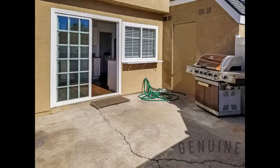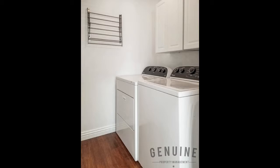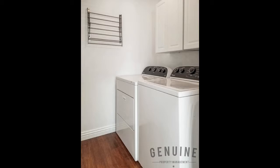Sliding doors lead out onto a spacious patio that's perfect for weekend brunches or intimate dinner parties with family and friends. A large laundry room houses the washer and dryer, plus overhead storage and a drying rack.